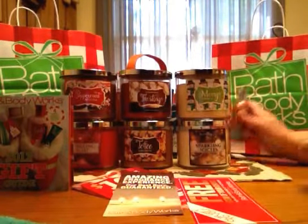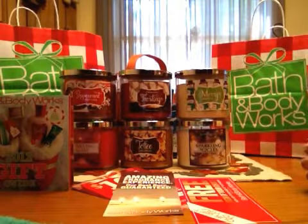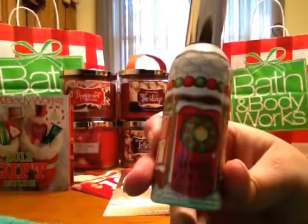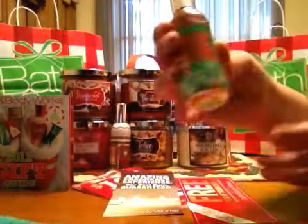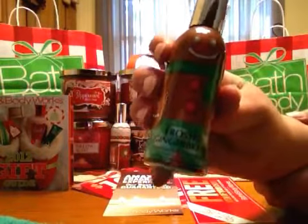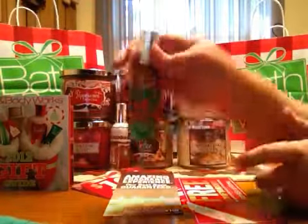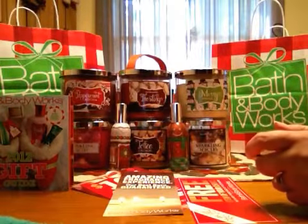I also picked up two little room sprays — I have so many room sprays, I need these like a hole in the head, but I got them anyway. I got Merry Cookie and Frosted Gingerbread. I've seen reviews with people having Frosted Gingerbread but my store didn't have it, so they're going to sucker me back in when they bring it out.